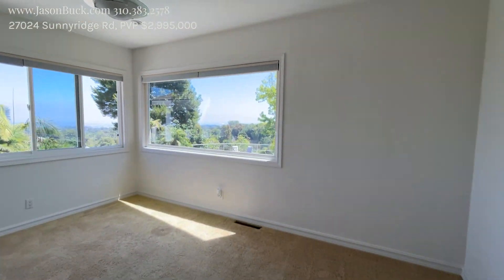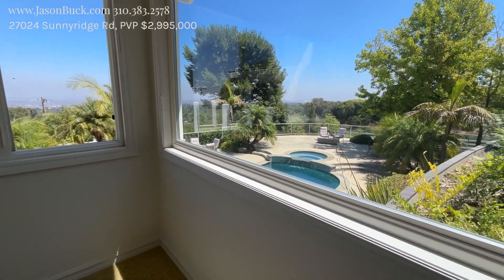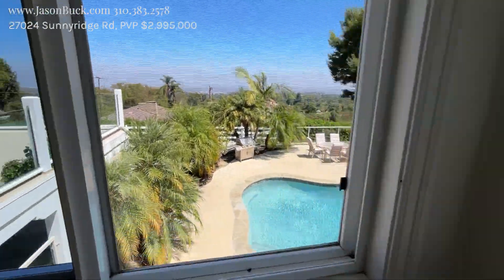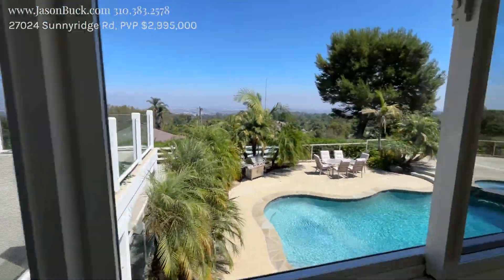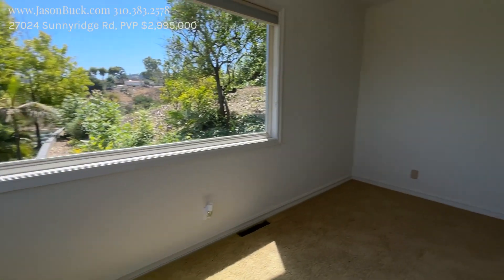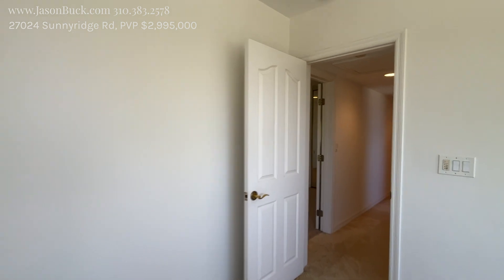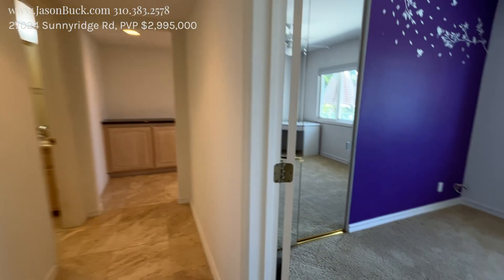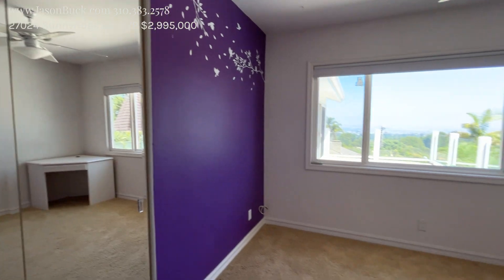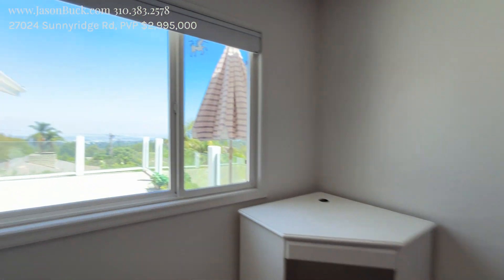Wow, a lot of light here — love it. This is really nice and just so pretty. Another room, real clean.